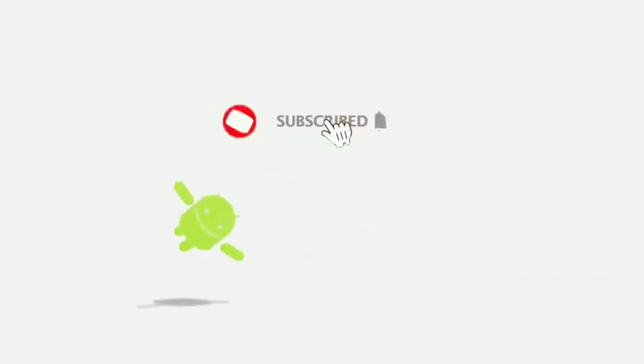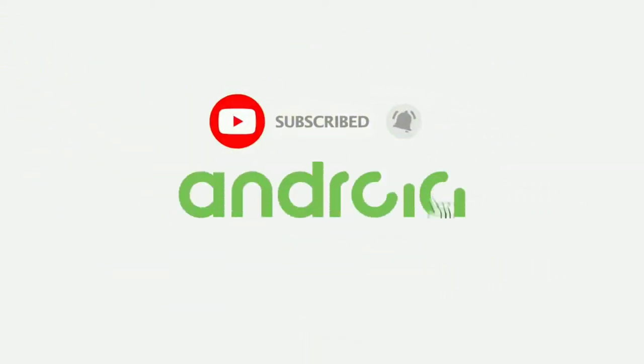I am Ken O and this is Anchor Tech. Be sure to subscribe and hit the bell icon so you don't miss any future video.